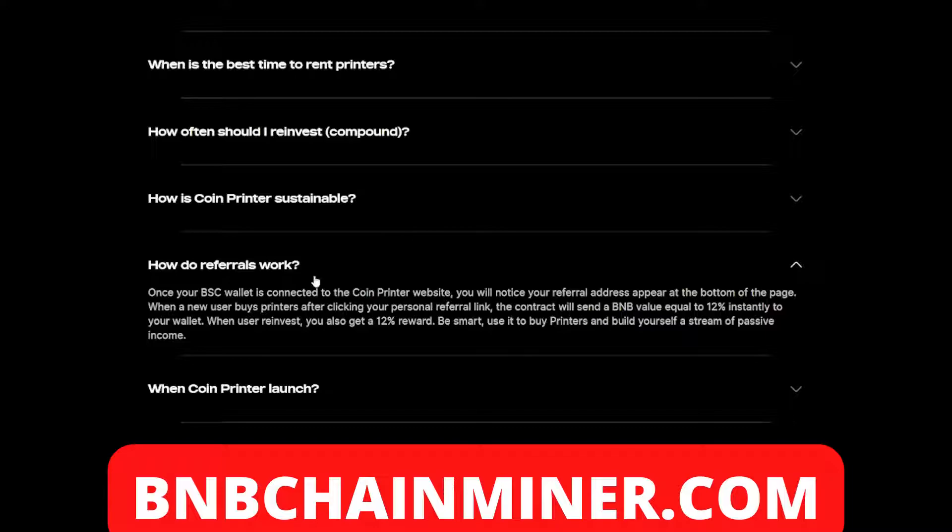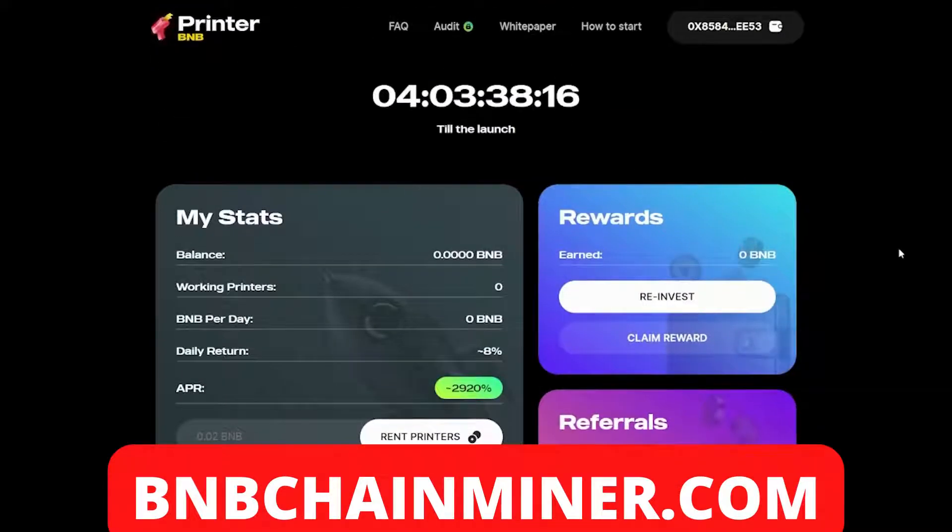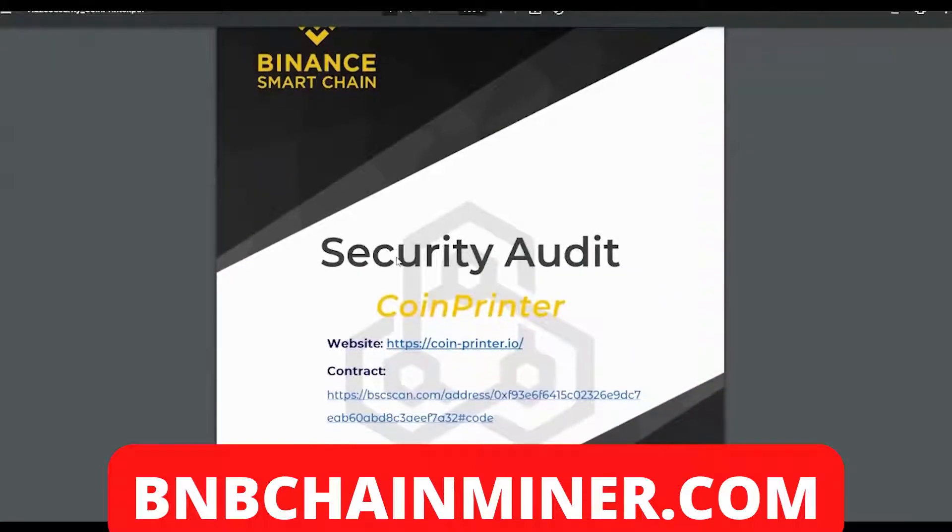This project also offers a referral system. Once your wallet is connected to the coin printer website, you'll notice your referral address appear at the bottom of the page. When a new user buys printers after clicking your personal referral link, the contract will send a BMB value equal to 12% instantly to your wallet. When users reinvest, you also get a 12% reward. Be smart — use it to buy printers and build yourself a stream of passive income. So not only can you earn from renting printers, but by referring friends you can earn even more.